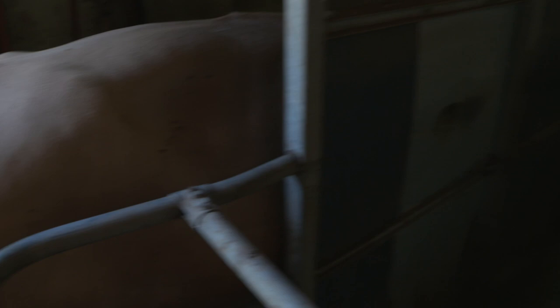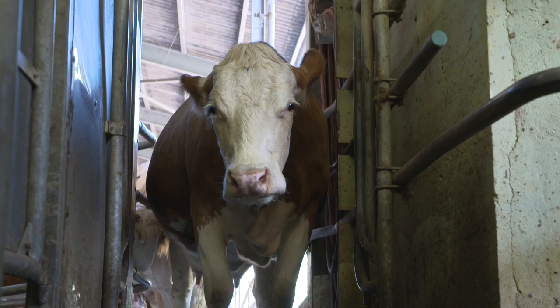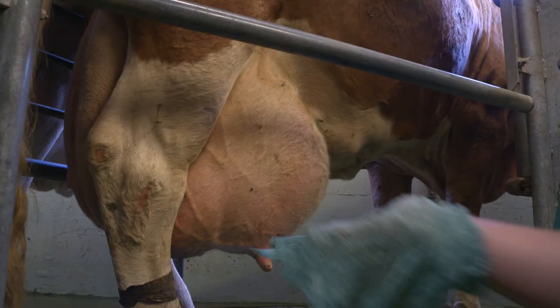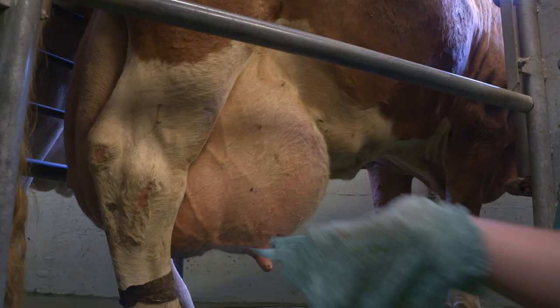Le fonctionnement de la traite : on va commencer par entrer les vaches dans l'aire d'attente, là où elles vont attendre de se faire traire. Ensuite, une par une, elles rentrent dans la traite. On en met 12 dans le carousel qui tourne. À chaque fois qu'une rentre, une autre sort et ainsi de suite. Quand elle rentre, on va commencer par laver les pis avec une lavette à usage unique par vache. On branche la machine et dès que la vache a fini, ça se décoche automatiquement. Et la vache ressort toute seule.